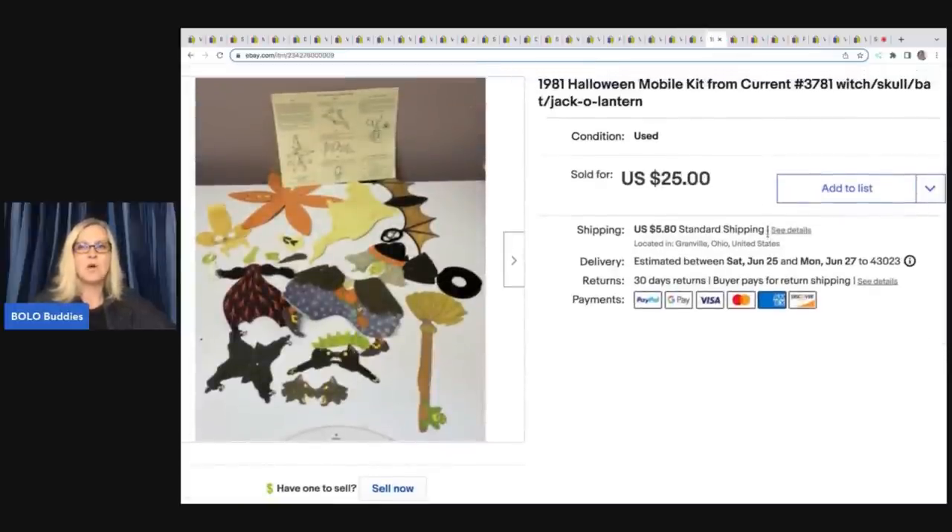1981 Halloween Mobile Kit. This one also took a long time to sell. I got it at a garage sale in a bulk lot of Halloween items — probably had about a dollar in it — and I sold it for $25 plus shipping. Really cool item but it took the right buyer.